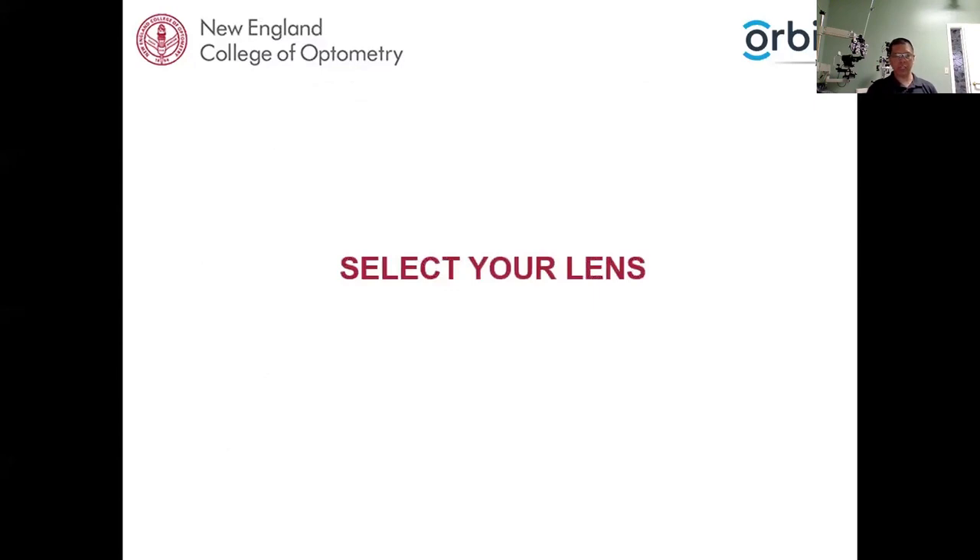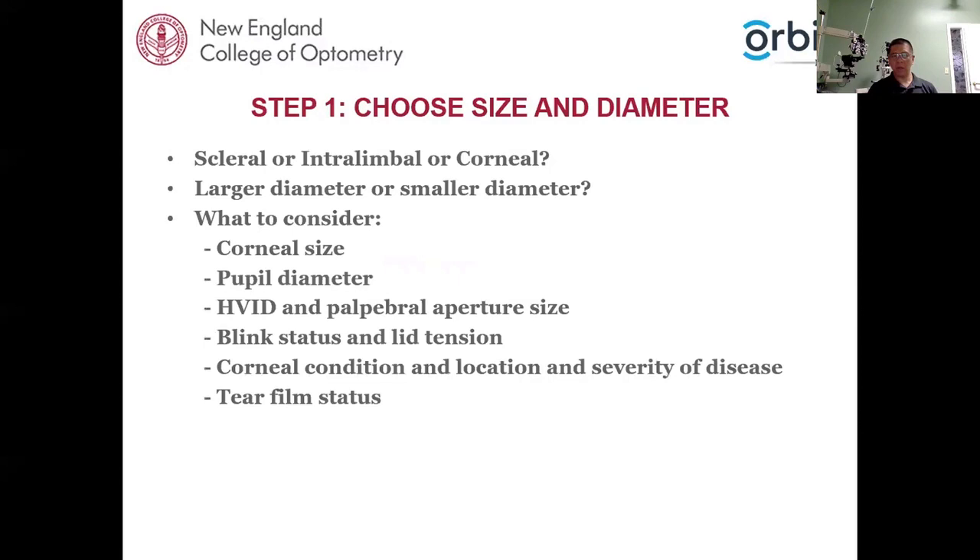For the purpose of this talk, I've mentioned what empirical fitting is, but I'll focus more on the diagnostic aspect of fitting GP lenses. The next thing is to select your lenses. First, we need to choose the size and diameter — do we want a scleral lens, an intralimbal lens, or a smaller corneal lens? For this talk, we're focusing on corneal lenses. For corneal GP lenses, you can go up to 10–11 mm, which might even be considered intralimbal, or as small as 8.6–8.8 mm.